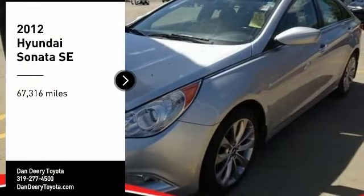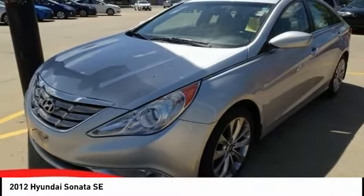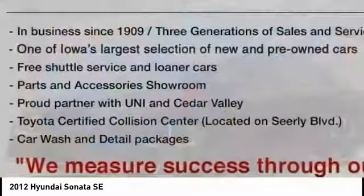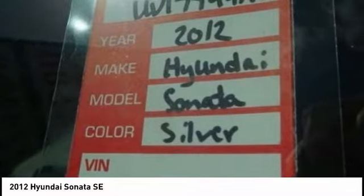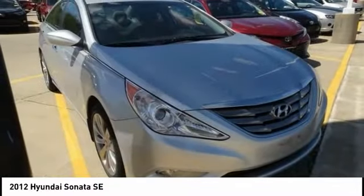Looking for the right vehicle? Check out the 2012 Sonata. The Sonata has a long list of technologically advanced interior features and options that make driving safer, more convenient, and much more fun.